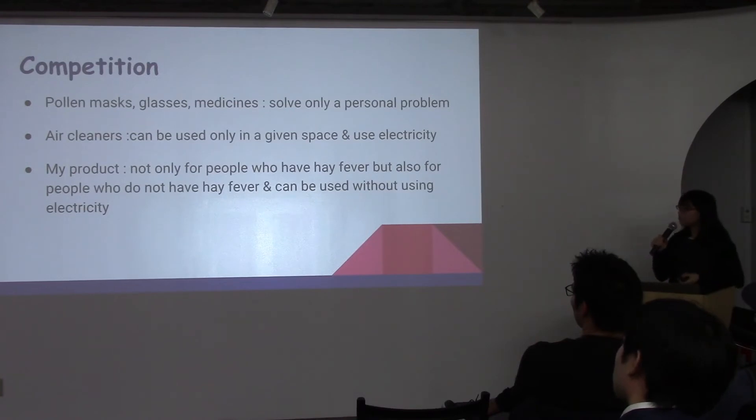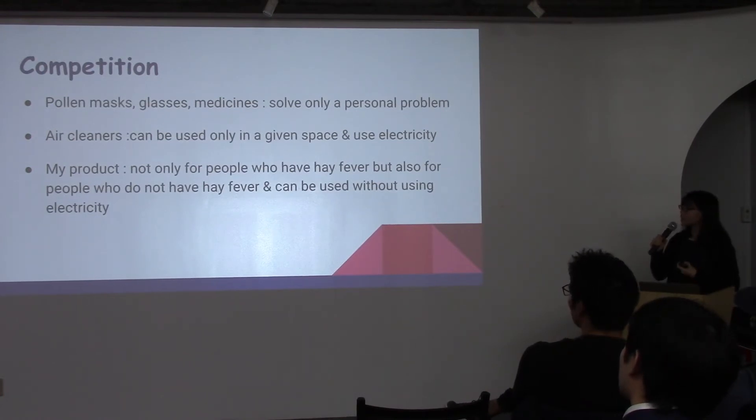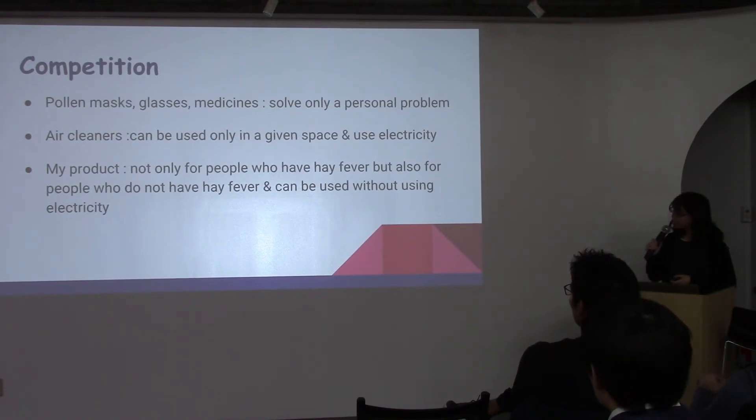But in contrast, my product can be used not only for people who have hay fever, but also for people who don't. It can also be used without electricity. So my product has some advantages that others don't have, and it will be helpful for our lives. Thank you.